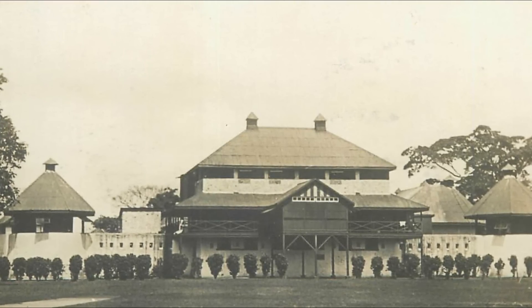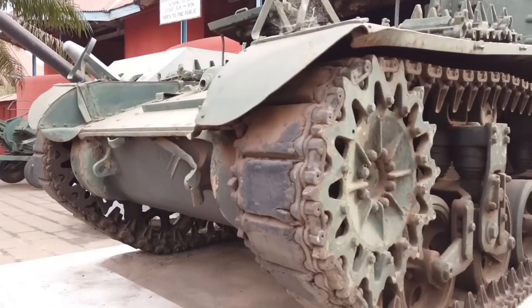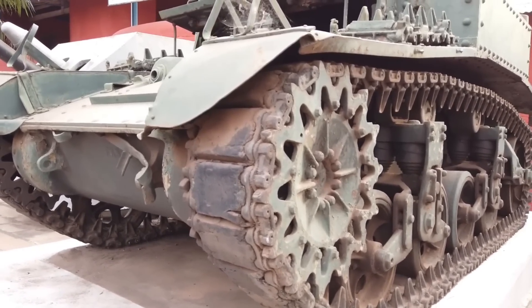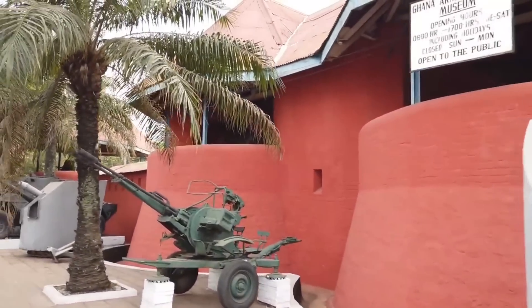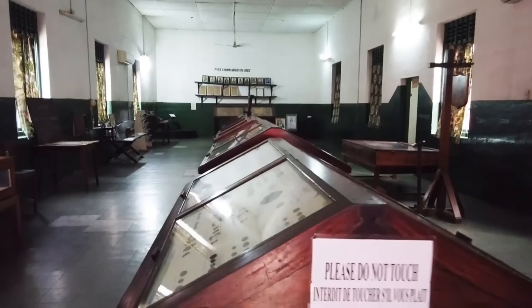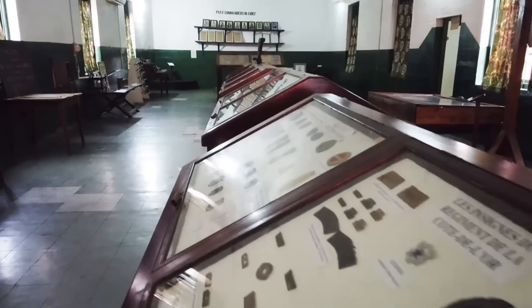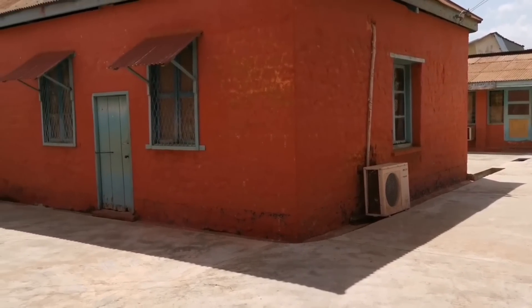It was later converted to the museum it is today by the armed forces of the British colonial government in 1953 after the Second World War. Today it serves as a museum with collected items from the British-Ashanti War and Second World War. This fort must be held in high regard, as it shows the black man of the Gold Coast from a position of strength and will rather than weakness.